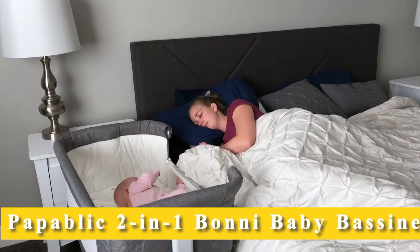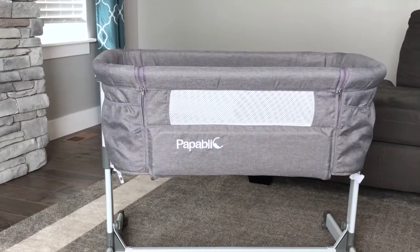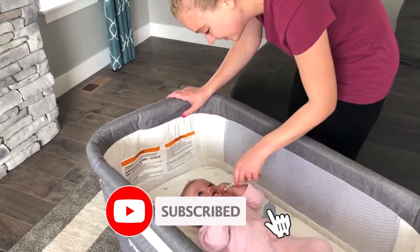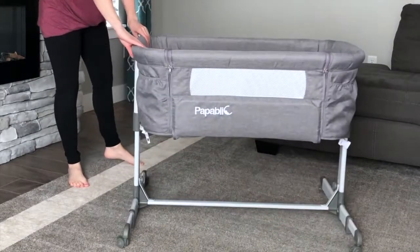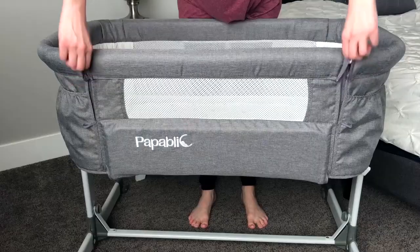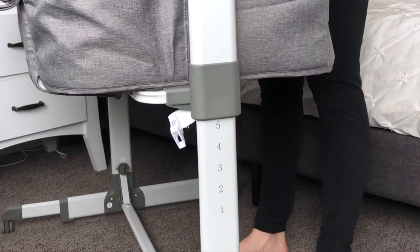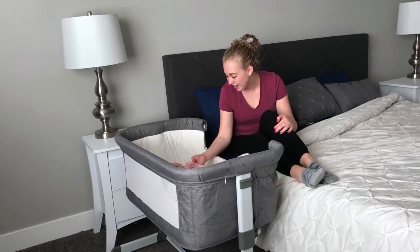Get better rest with the Pupublic bedside sleeper and stand-alone bassinet. This upgraded structure is designed to be more stable for your baby from birth to five months old. Keep your baby close as the bassinet easily glides from room to room and use the brake locks to secure it in place. At night, turn the bassinet into a bedside sleeper.